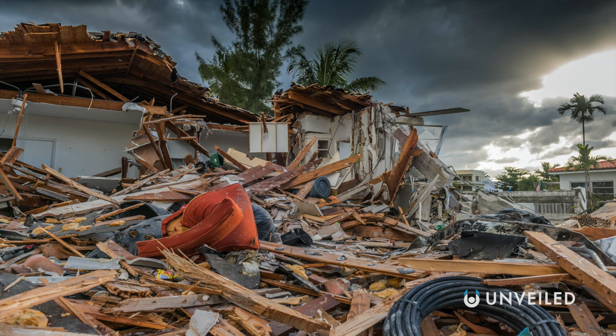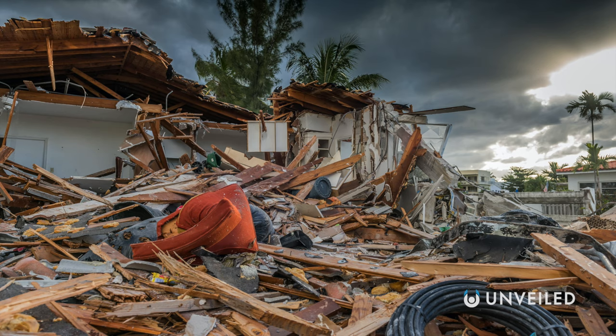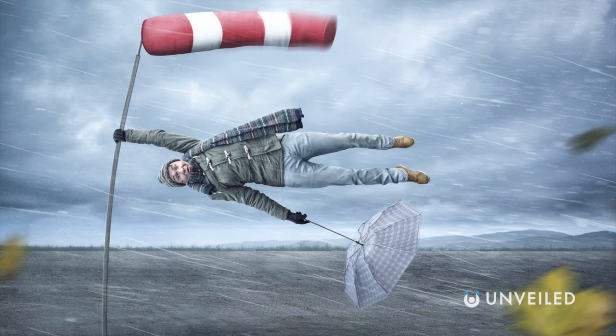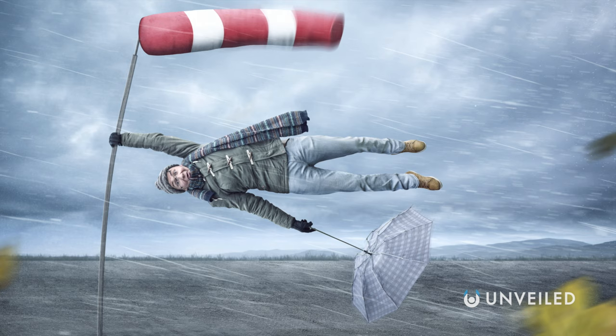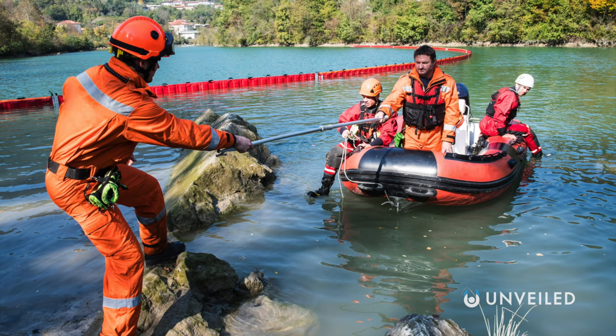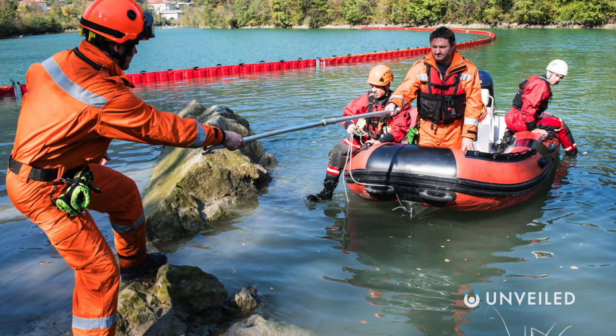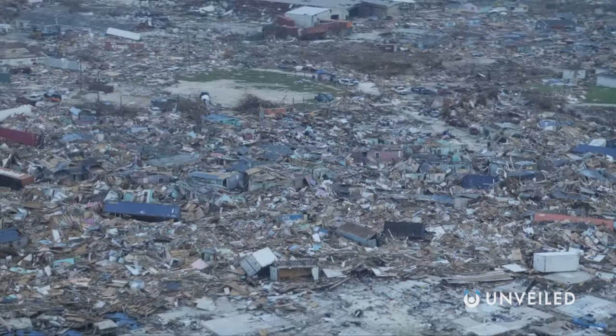If, or rather when, another one hits, the devastation will be similar to what we've seen before — storm surges that wash away homes, rainfall that drowns cities, and winds that flip cars and hurl people through the air. Still, humans have proven their resilience time and time again in the face of natural disasters. In the aftermath, we seemingly always find a way to pick ourselves up and rebuild, even in our darkest hours.